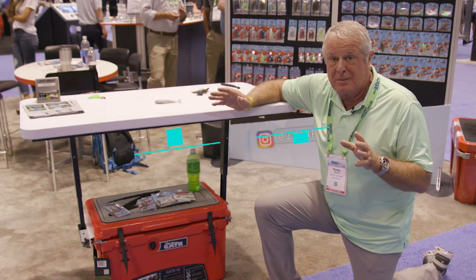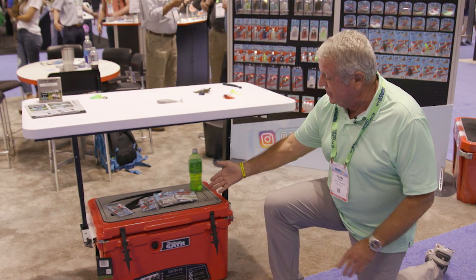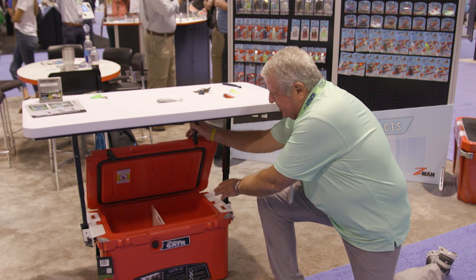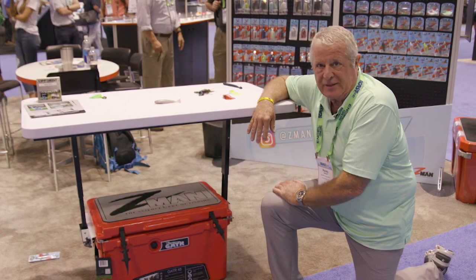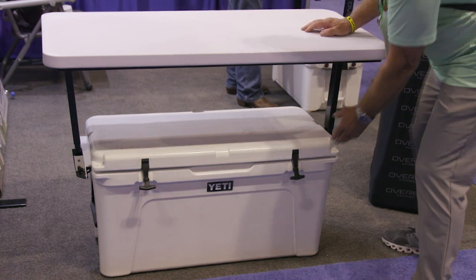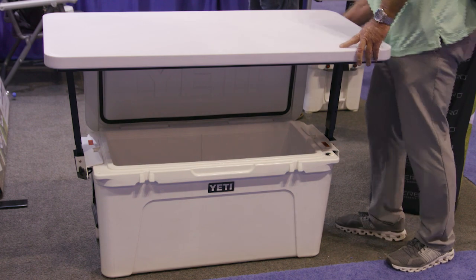I found a real problem solver here. You know how when your cooler is sitting on the ground you're either sitting on it or setting things on it, and then when you go to get a drink all that stuff goes on the ground? Well, Overboard has created a table that mounts firmly to the top of your cooler.